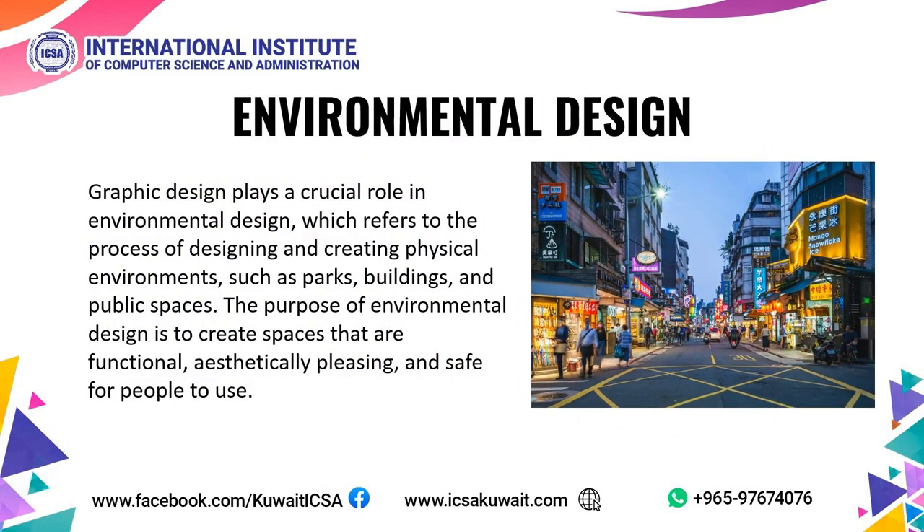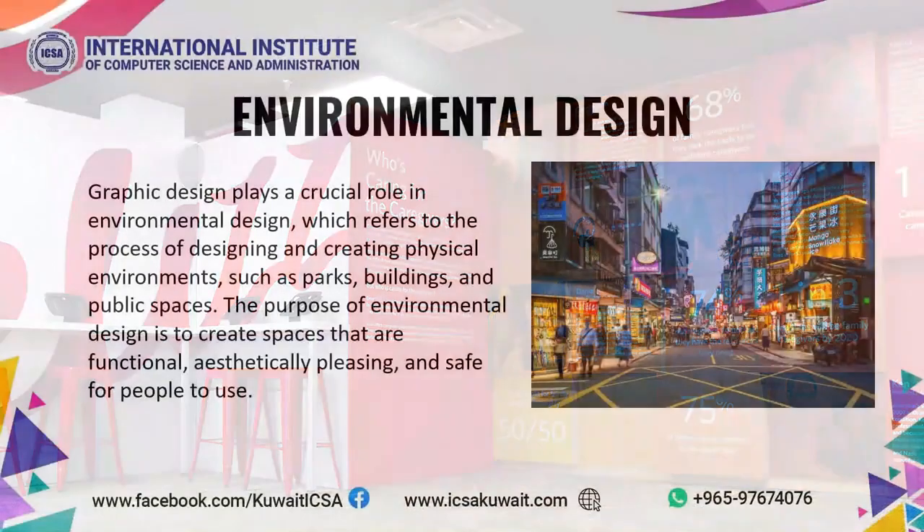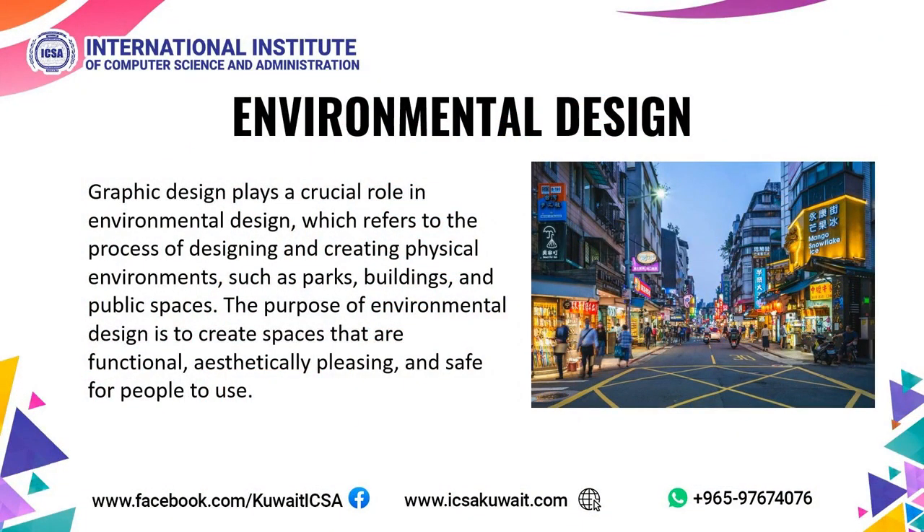Environmental Design. Graphic Design plays a crucial role in environmental design, which refers to the process of designing and creating physical environments such as parks, buildings, and public spaces. The purpose of environmental design is to create spaces that are functional, aesthetically pleasing, and safe for people to use.